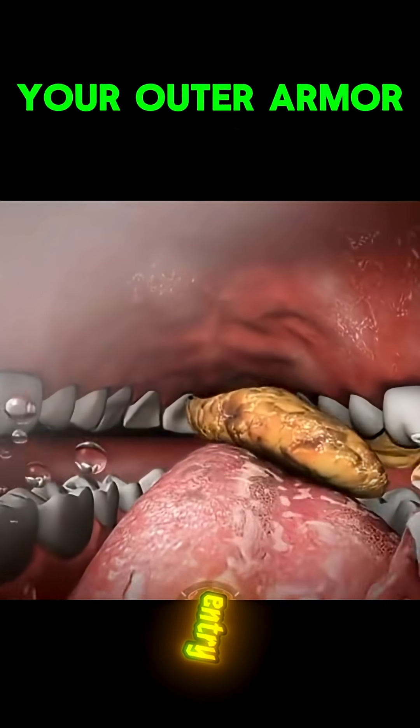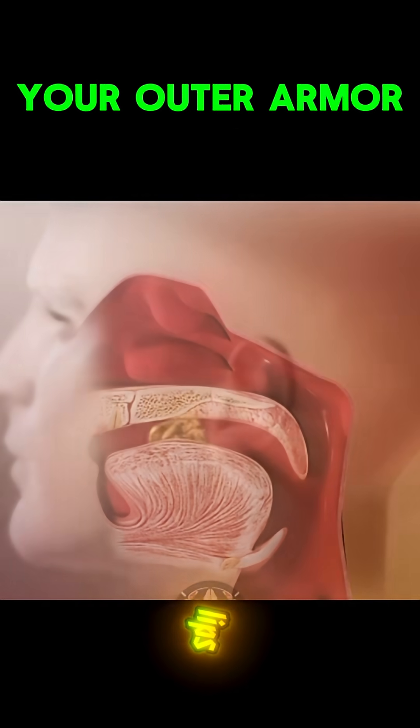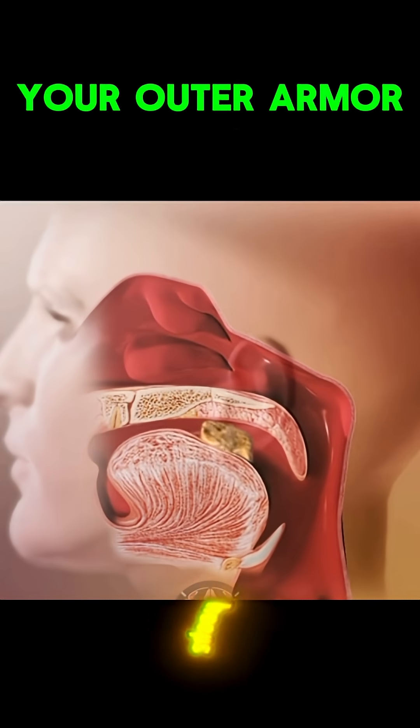5. Mouth and lips — the entry protectors. Saliva kills germs before they enter your system. Your lips and tongue form a barrier that keeps invaders out.